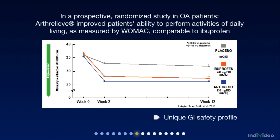However, where Arthrelief excels is in its unique ability to reduce GI risk throughout the GI tract — not just in the stomach. Click here to learn about its unique GI safety profile.